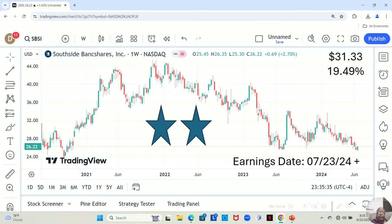We have Southside Bancshares. They have an earnings report dropping on July 23rd or later that week. They are currently at $26.22 a share, and Yahoo analysts estimate they can move up to $31.33 in the next 12 months — a 19.49% increase.